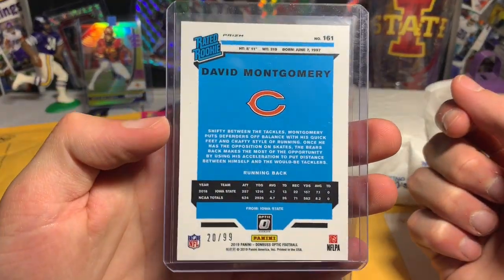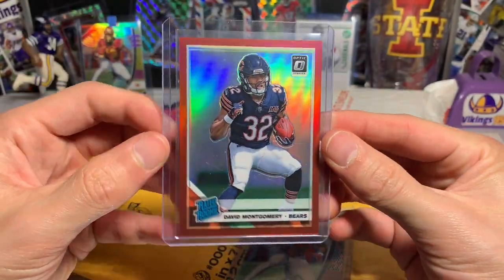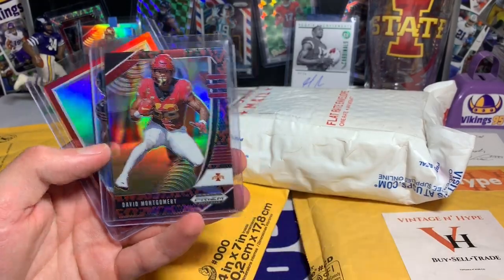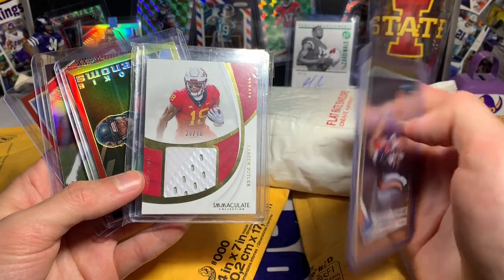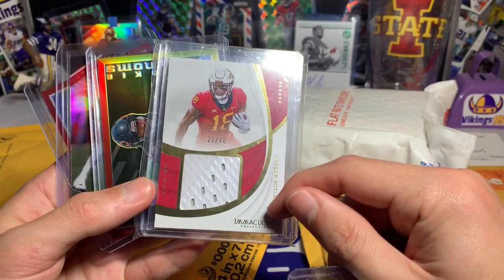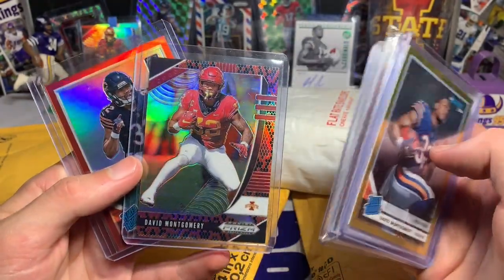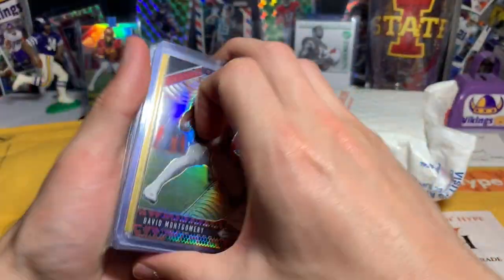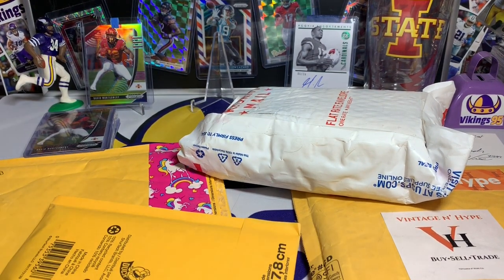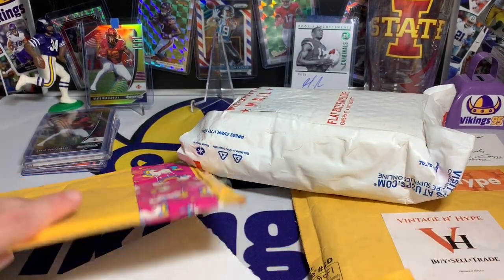I believe it's a short print out of 25 — it doesn't say on the back, but I believe it is. You guys can correct me if I'm wrong. That is a very nice card with the gold on the back. And then an Optic David Montgomery, looks like the red parallel out of 99 — 20 of 99 — that is awesome. Dude, you are the man. I was really looking forward to that snakeskin and had no idea about the other stuff. Coach Vice, shout out to you — I appreciate that greatly.